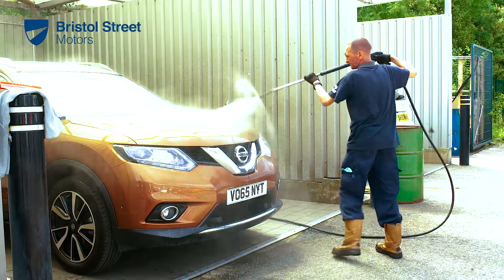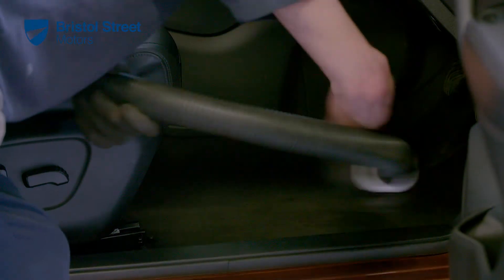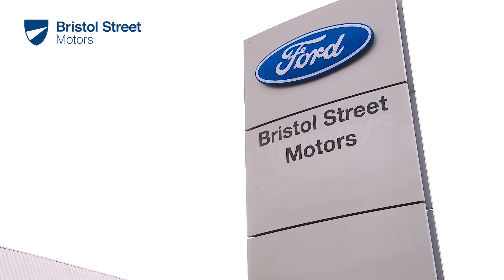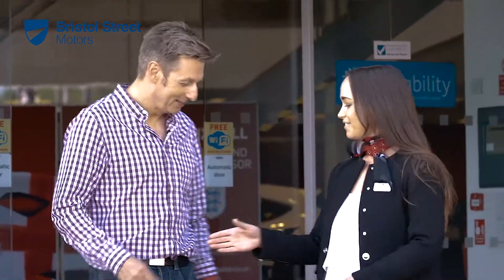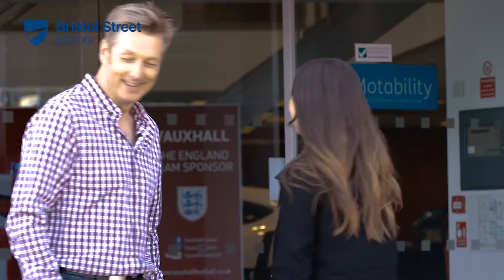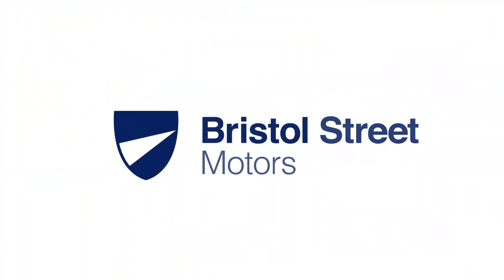Before we return your vehicle we will make sure it is washed and vacuumed — we all know they drive better when they are clean. All of this and the added comfort of knowing that a full manufacturer service history will protect the resale value of your vehicle means trusting us to service your vehicle is the wise choice.